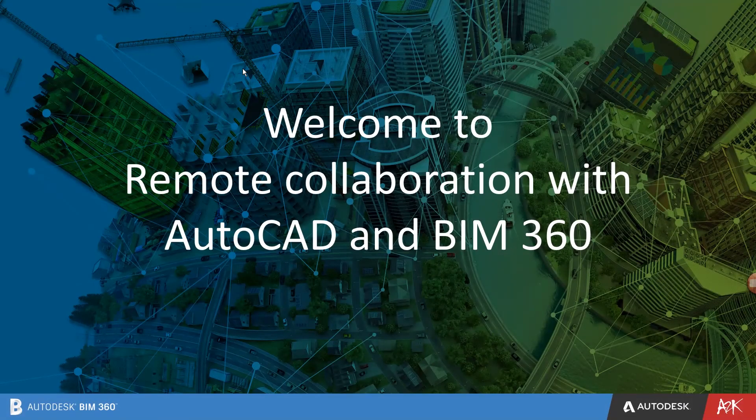Welcome to remote collaboration with AutoCAD and BIM 360. Hope everyone is well and keeping safe in this difficult time. In today's situation, when many people are having to work from home, many of our customers have asked about BIM 360 and AutoCAD, which enables people to collaborate on the cloud.